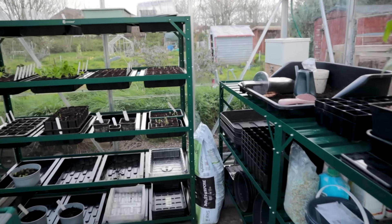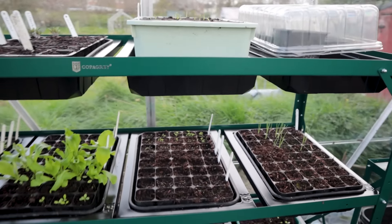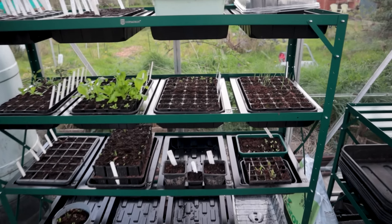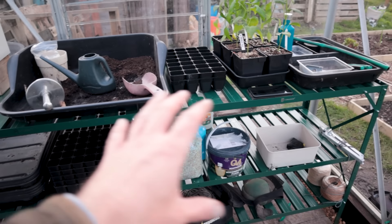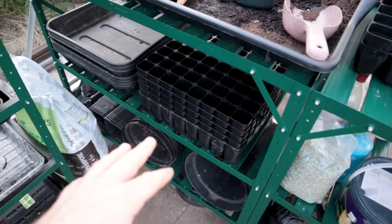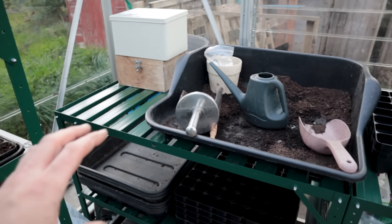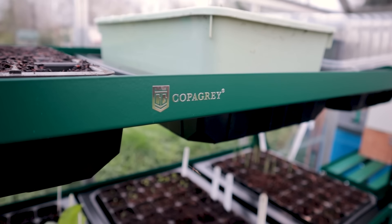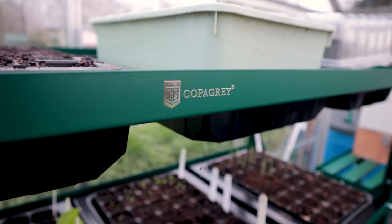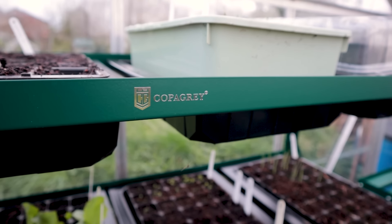The real star of the show is the new staging I've purchased from CopaGrey. They've got a seed shelf here — this is four foot with five shelves, just so much space for sowing. Over on this side I've got the double staging: six foot of staging, perfect storage for seed cells, pots for later in the season for crops like chili peppers, plus space for compost, seeds, fertilizer amendments and tools. If you're interested in getting really nice greenhouse staging, I'll leave a link to CopaGrey's store in the description below — with my code you can get 10% off. It is fantastic stuff and I'm so pleased I got it.